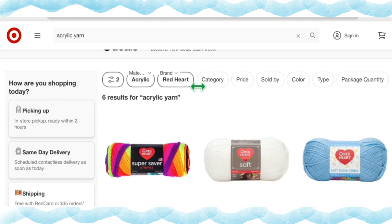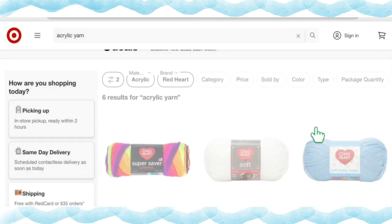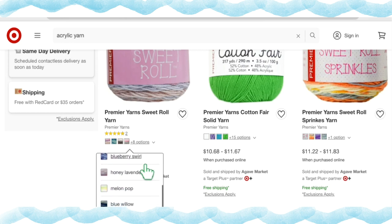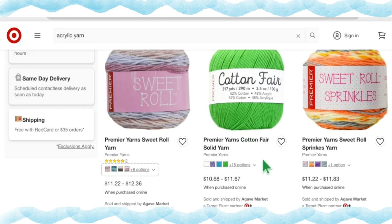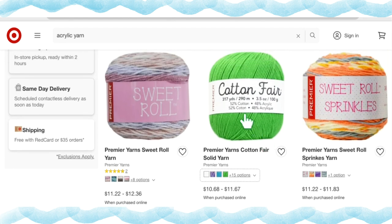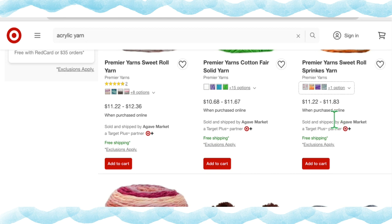That's it for Red Heart — not a ton of selection and prices are a bit high. Moving on to Premiere Yarns, one of my favorite brands. They have eight results. The Sweet Roll is very nice to work with — 12 different color options as cute little cakes, priced $11.22 to $12.36 a cake. Premiere Yarns Cotton Fair solid colors has 19 different color options at $10.68 to $11.67 per cake with about 317 yards. The Sweet Roll Sprinkles has five colorways at $11.22 to $11.83 a skein.